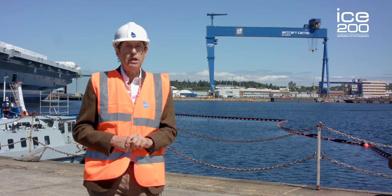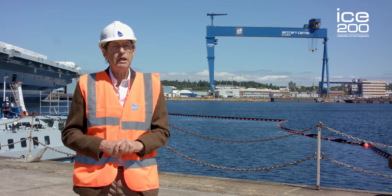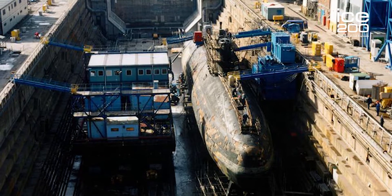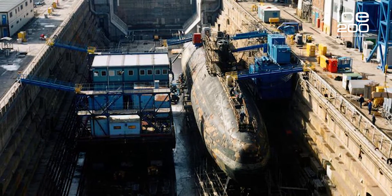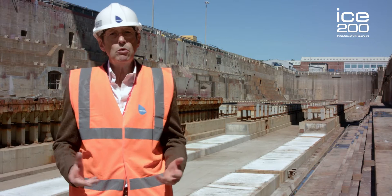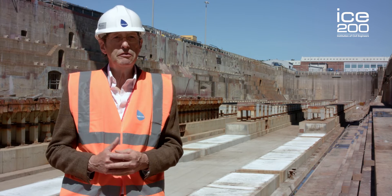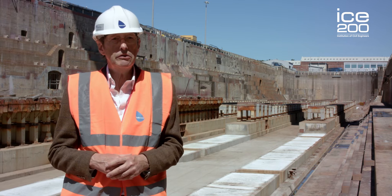In 2002, a decision was taken to terminate nuclear refitting here and the refit of HMS Spartan was the last refit to take place. So here we are at the bottom of number one dock, and I want to talk about the third and most recent phase in the development of Rosyth Dockyard.